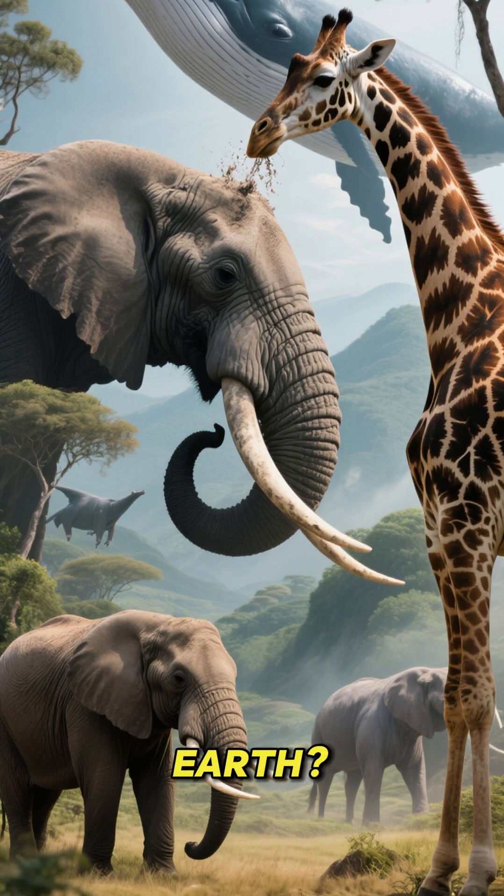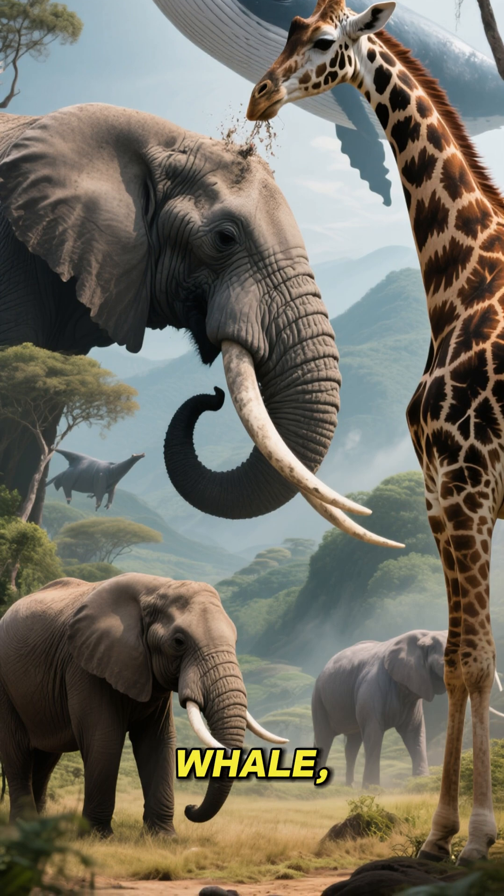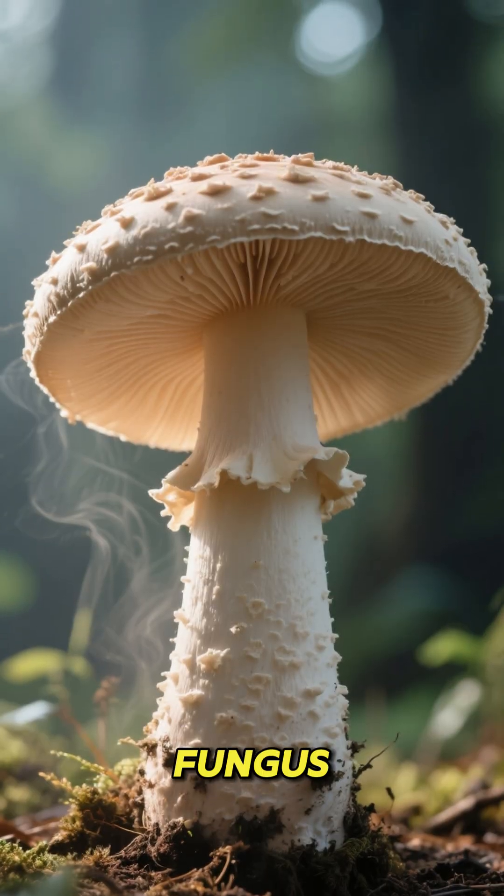What is the biggest living thing on Earth? It's not what you think. It's not an elephant, a whale, a giraffe. It's a fungus.